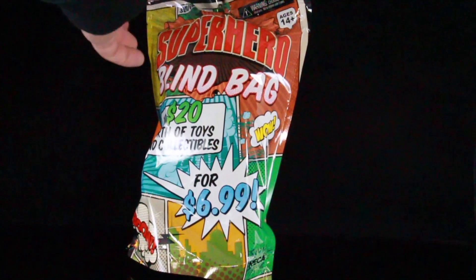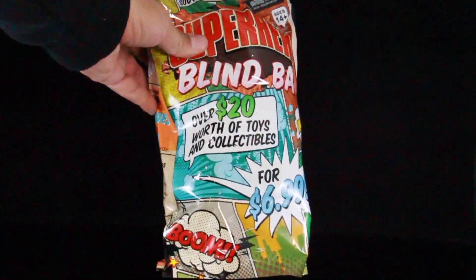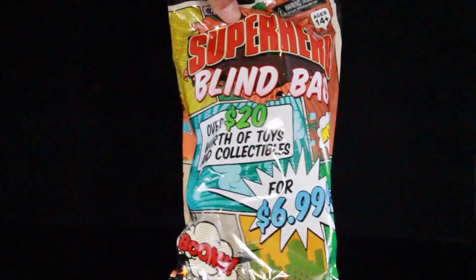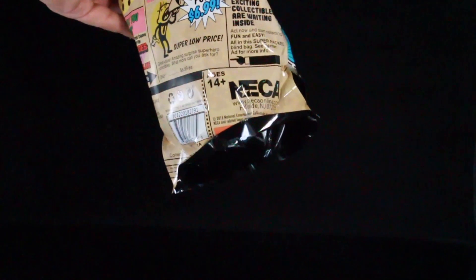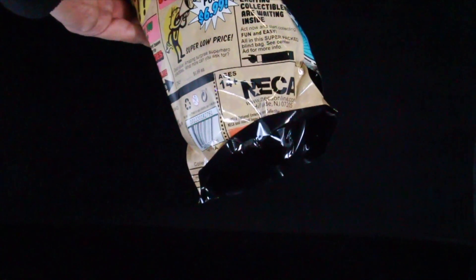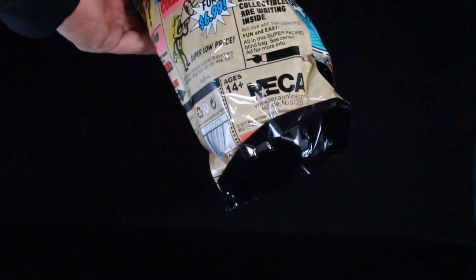By feeling this, I think we're going to get a scaler and possibly a plushie in here. You can see it has like comic panels, and then you turn this around and you can see it does read NECA on the bottom. It says exciting collectibles are awaiting inside — act now and start collecting, fun and easy, all in this super package blind bag.